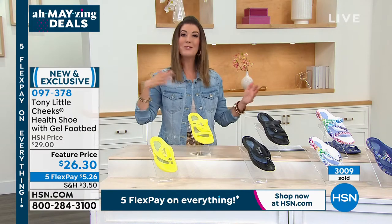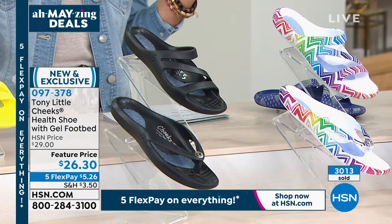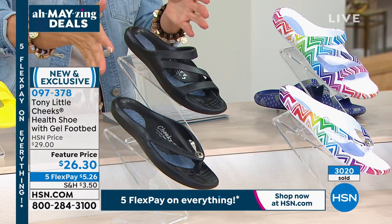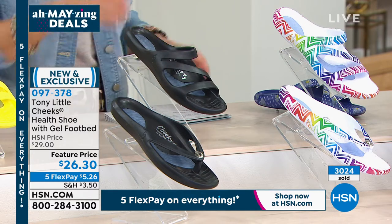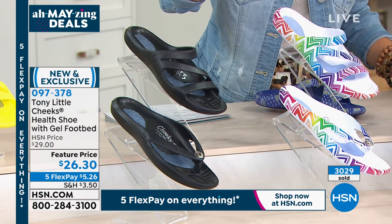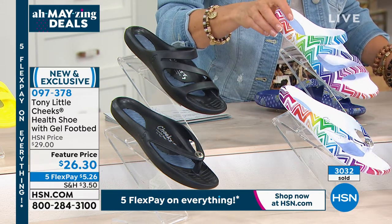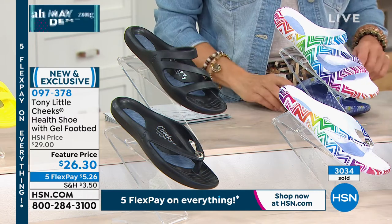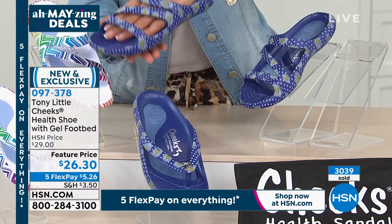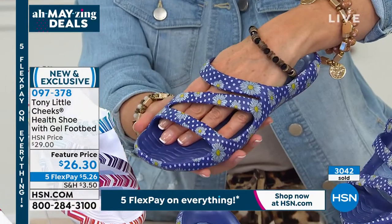We've got the yellow — maybe you're doing two pairs, one thong and one slide. Here's the black — that'll even look dressy when you're headed out and about with black jeans or a beautiful sundress. We've got the rainbow, which is fabulous — it'll go with reds, blues, greens, yellows, and purple. And then there's the fun daisy, which has been our number one bestseller today.